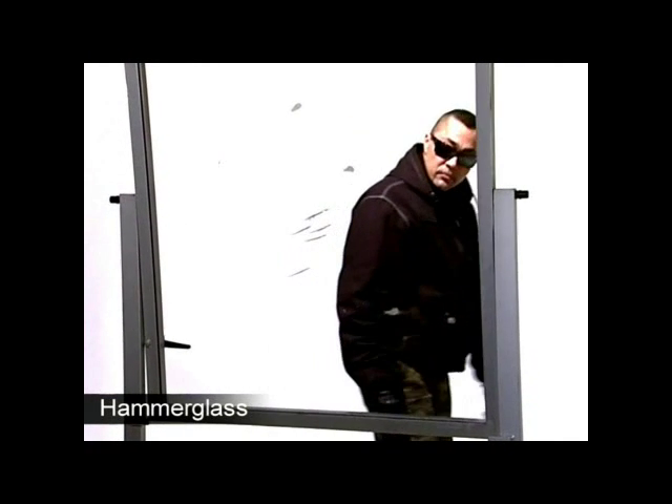For more information go to our website. Hammer glass — no more broken windows.